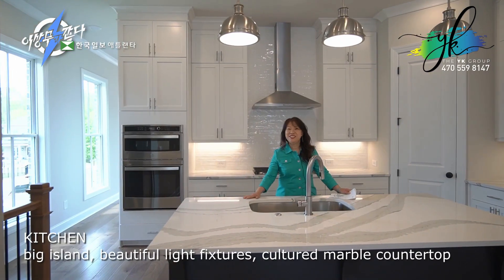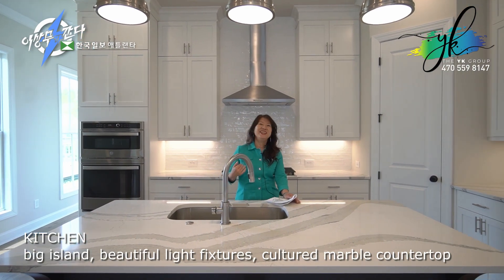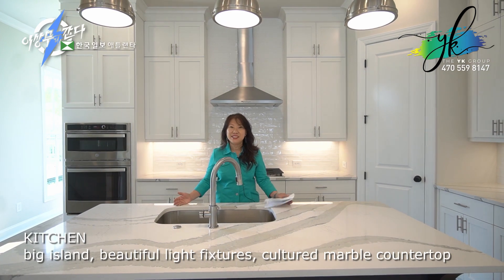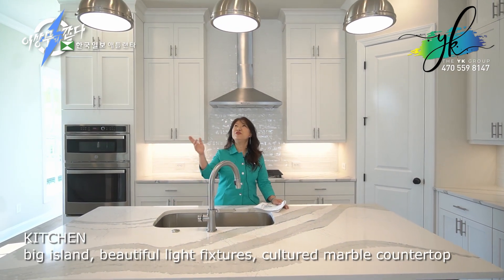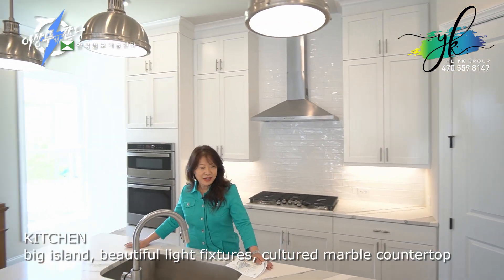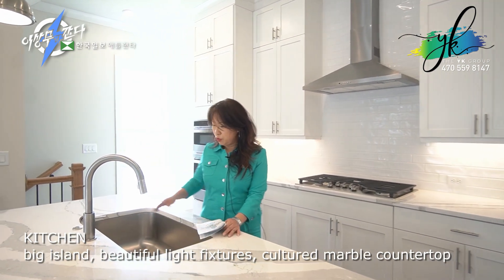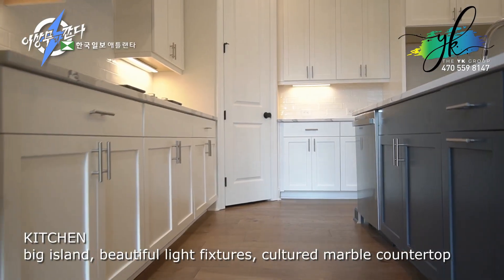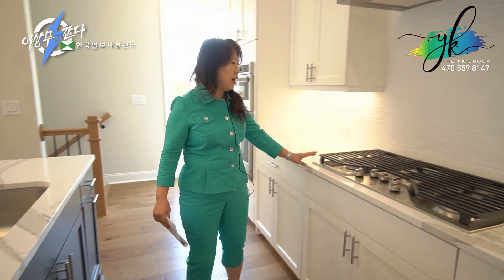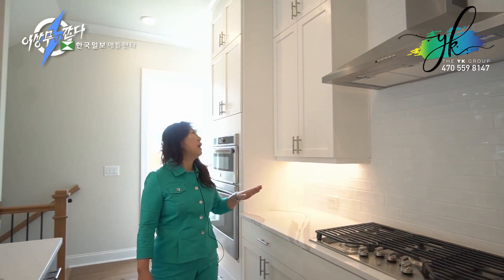Here we have a kitchen with a nice island in the middle. Once you walk in, you'll have this kitchen that you'll be facing — it's a very inviting space. Beautiful light fixtures. This is a culture marble countertop with a wet bar. Dishwashers are actually included in your island. In the back, you'll find a gas grill with a vented vent so that you could vent your food outside.